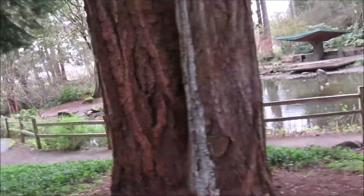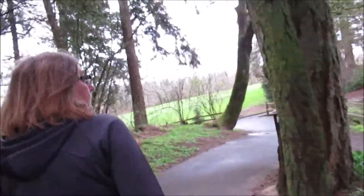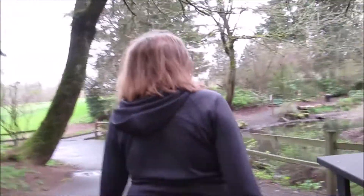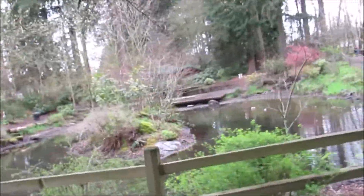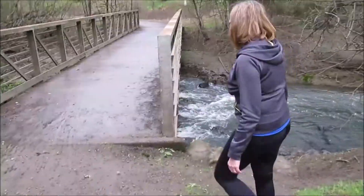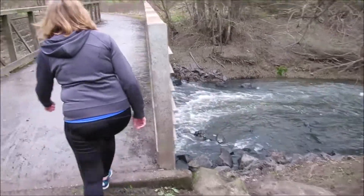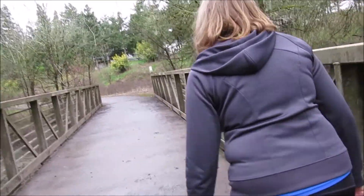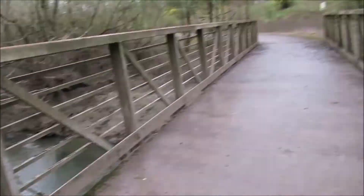I don't know that the camera does it justice — we'll have to see — because it just looks so beautiful to me. Okay, even the bridge is sticky, yeah.